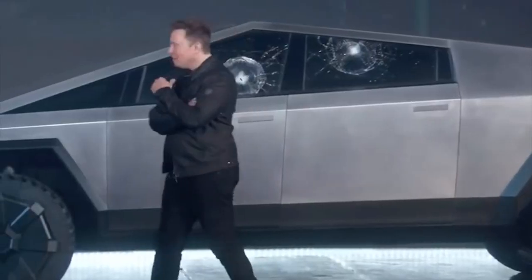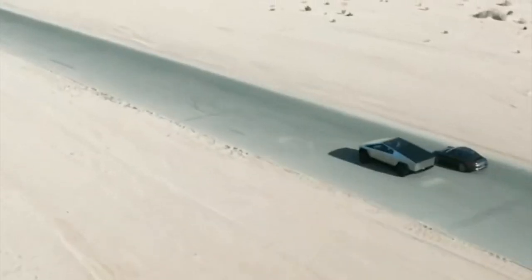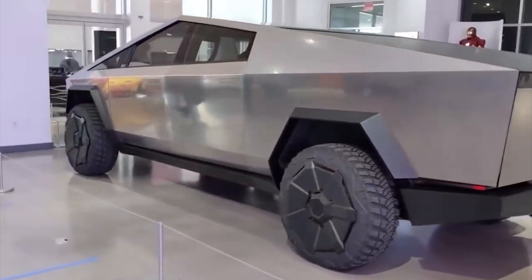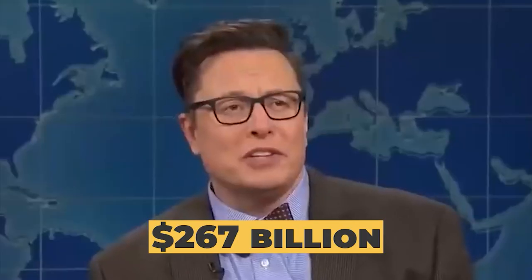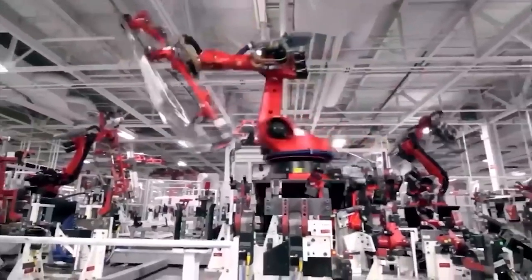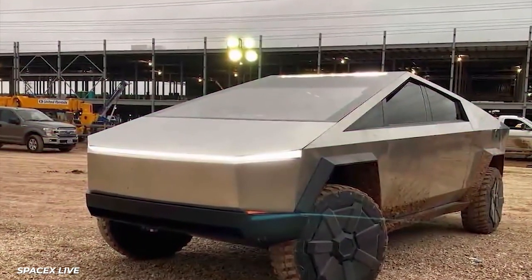Originally, Musk announced the vehicle was close to done and would cross the finish line in 2019. Then the date got pushed back to 2020, then 2021, then 2022, and all info about its release was taken down entirely. But this is Elon 'I'm taking humans to Mars' Musk — the richest man in the world at $267 billion. Just as Cyberpunk 2077 finally got a 2022 redemption, so too has Cybertruck. Production is moving forward for commercial sale in early 2023.